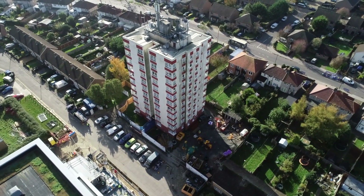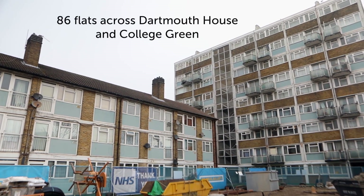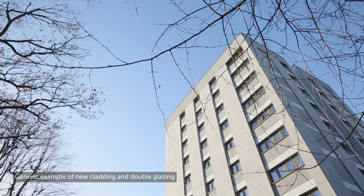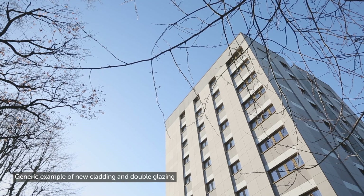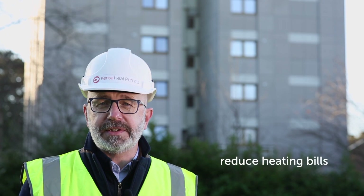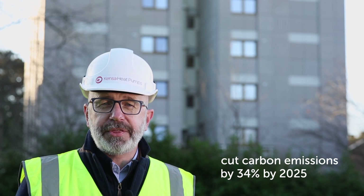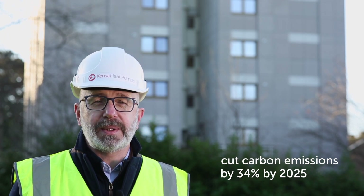As a result of this successful scheme, Croydon Council has committed to switching to sustainable ground source heat pumps in a further 86 flats across the two tower blocks at Dartmouth House and College Green, which were using gas boilers. The ground source heat pumps will reduce residents' heating bills and help towards the borough's goal of cutting carbon emissions by 34% by 2025.